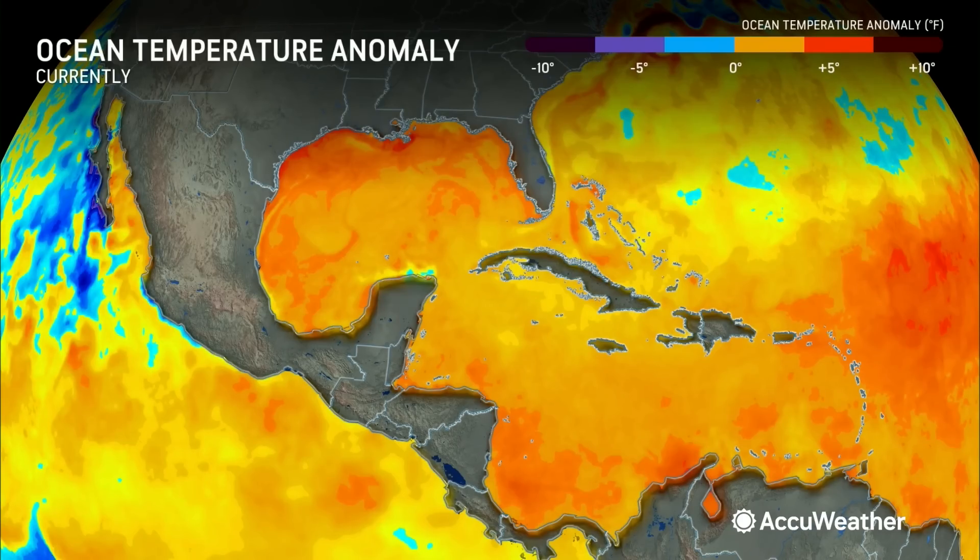It's very impressive out there right now, Bernie. Taking a look at the water temperatures, it's basically bathtub water across most of the Atlantic Basin, and it's just going to continue to get warmer and warmer. Last year was the warmest season on record in terms of sea surface temperatures in the Atlantic Basin, and right now we are outpacing 2023.